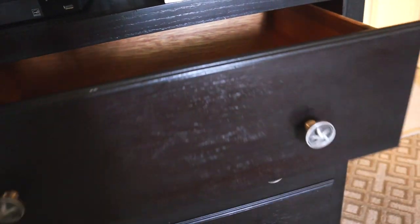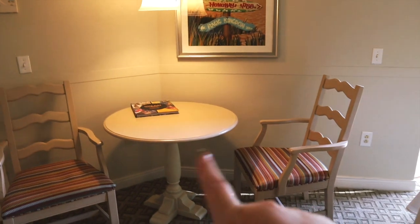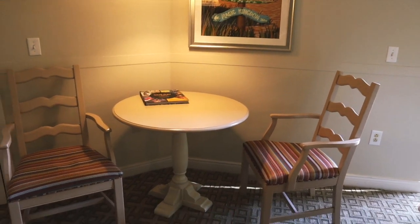You then get four quite big and deep drawers - that's my hand if you want to see, there you go, touching the bottom. Four big deep drawers. We've had four adults living in this room and it's been fine. You have a table and two chairs over here.